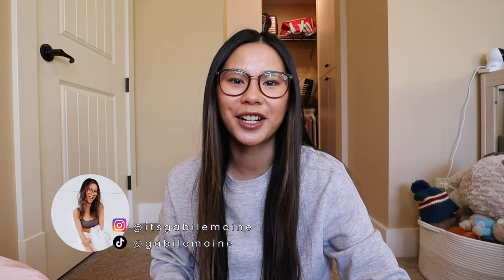Hey everyone, what is up? Welcome back to the channel, or welcome if you're new here. My name is Gabby. I do a lot of content around Lululemon as well as other fashion, beauty, and lifestyle. Thanks so much for stopping by. Today's video is going to be all about Lululemon's scuba hoodies. These are still so popular and they've come out with so many styles that I wanted to do an updated review and comparison.